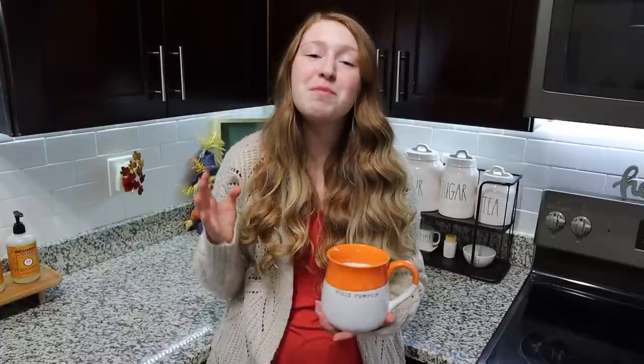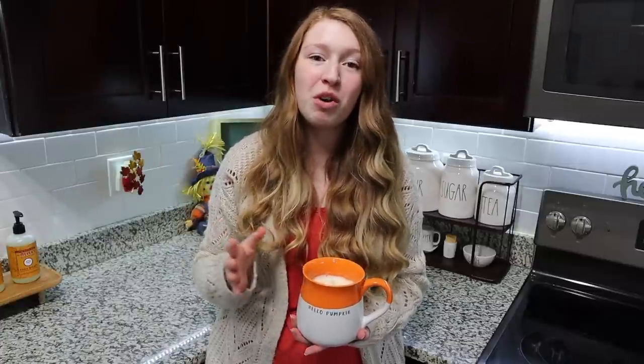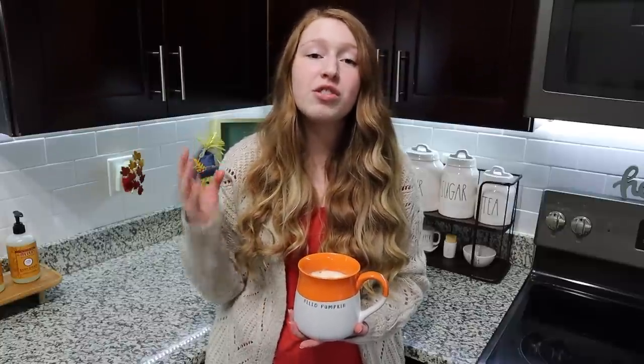Hey everyone, welcome back to my channel. In today's video we are going to be decorating for fall. This is going to be part one of two and we're going to be decorating in the kitchen and living room. I am super excited to decorate for fall this year. It is my favorite season to decorate for. The only thing I love more is decorating for Christmas, but when it comes to seasons, fall is definitely my favorite. I love using a ton of the traditional fall colors, lots of oranges and yellows.